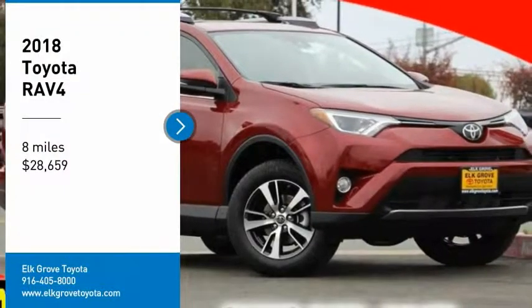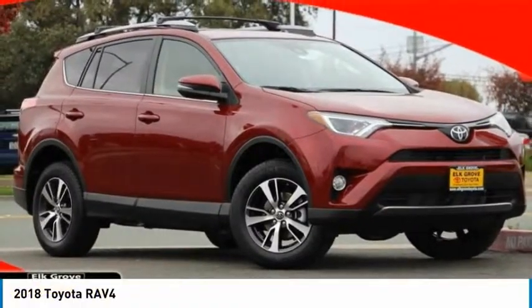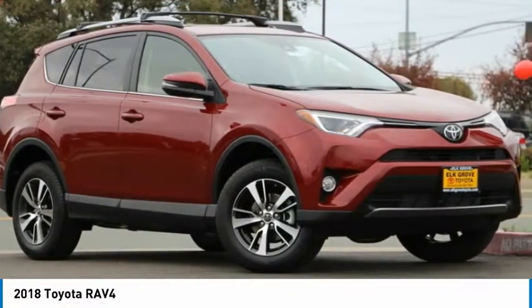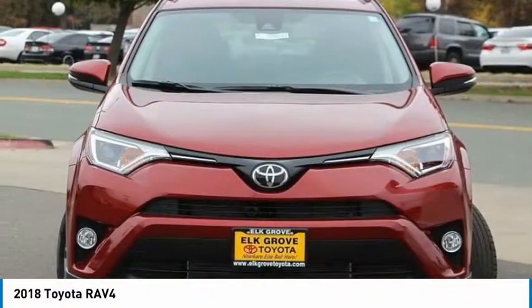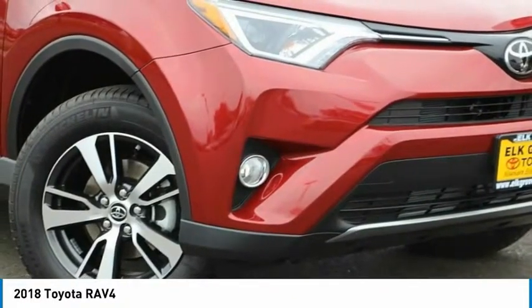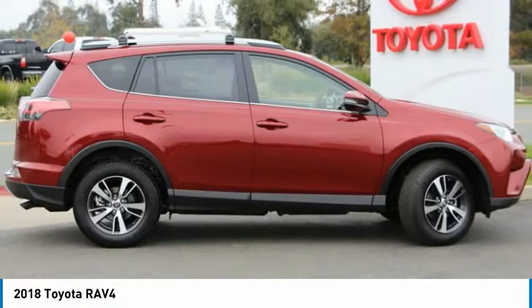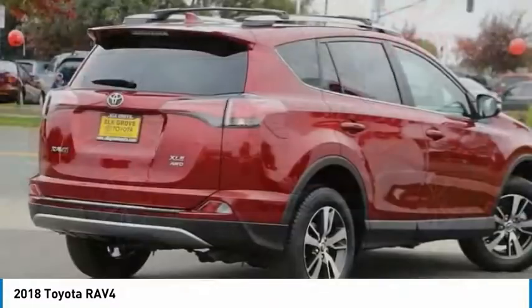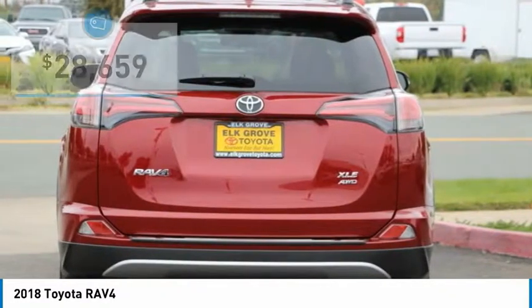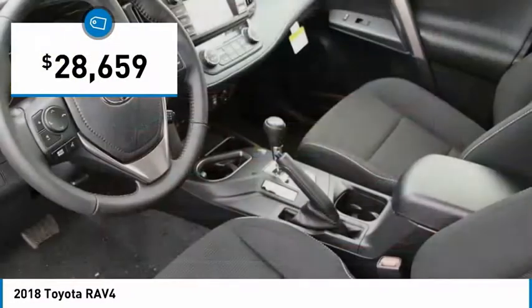Looking for the right vehicle? Check out the 2018 RAV4. The RAV4 is one of the most fuel-efficient SUVs in its class. Versatile and efficient, RAV4 mixes the comfort and drivability of a sedan with the benefits of an SUV. This highly evolved, well-packaged crossover SUV lets you have it all and is priced below $30,000.